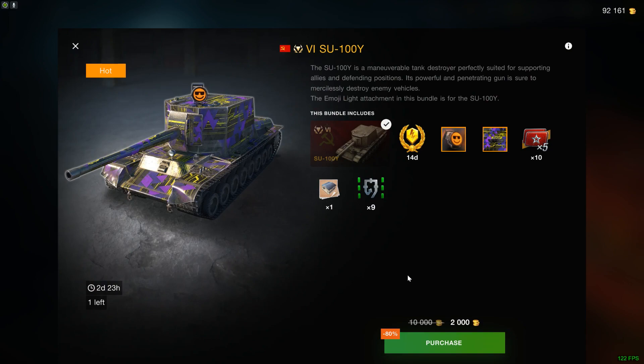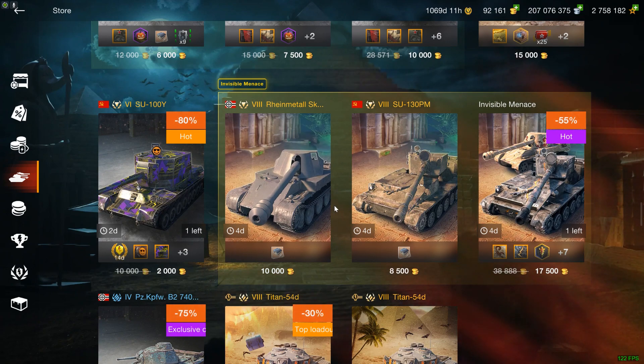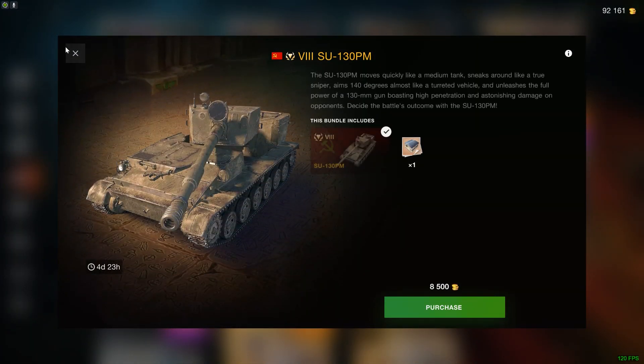At 2K, you've got to know yourself if you can afford it and if you really like this type of vehicle. Speaking of liking a type of vehicle, that same goes for the Scorpion G and the SU-130 — I already talked about that in detail in the last shop review. The TLDR here is: SU-130 is cheaper, therefore it's better.